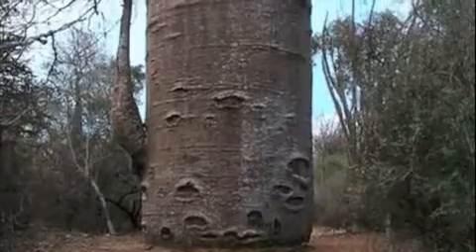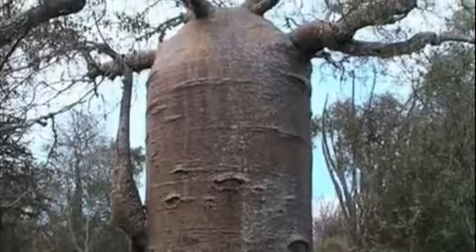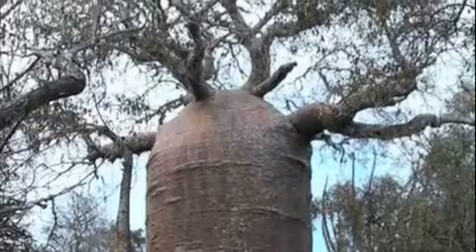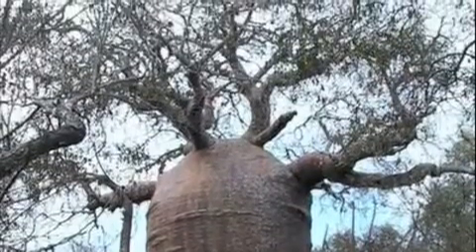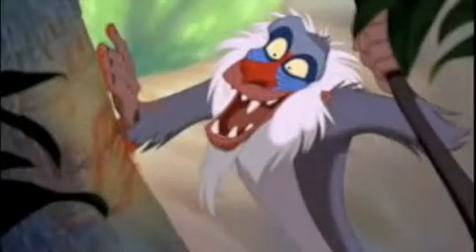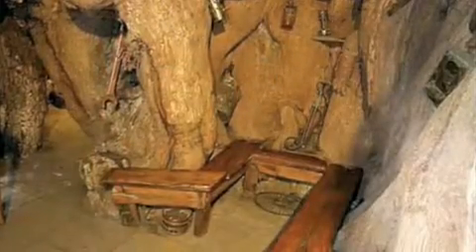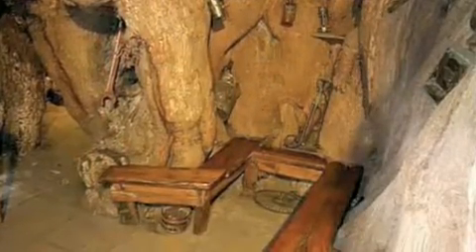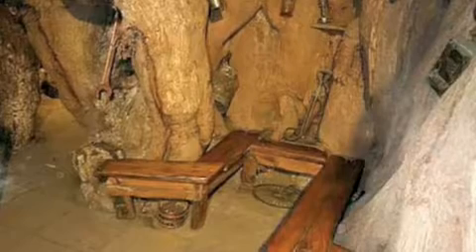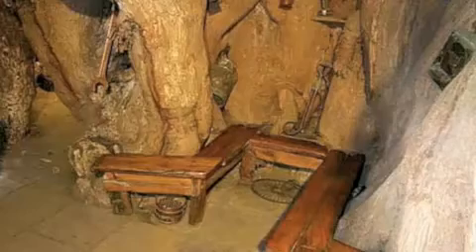Some interesting facts about the baobab tree: it is the national tree of Madagascar. According to African lore, after the Earth's creation, each animal was given a tree to plant, and the hyena planted the baobab upside down. In fact, a character in the famous Disney movie The Lion King makes his home in the baobab tree. The bark may have also been used as a back scratcher or toothbrush, and some people have gotten so creative that restaurants, bars, and even bathrooms have been made inside the baobab's large trunk.